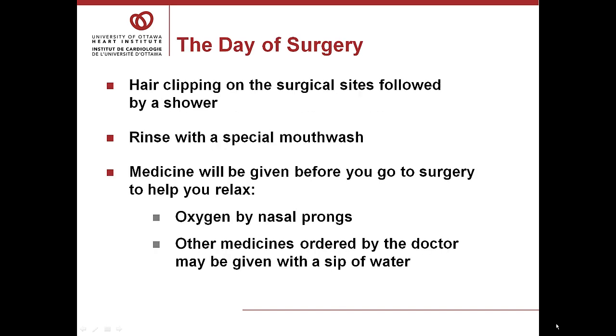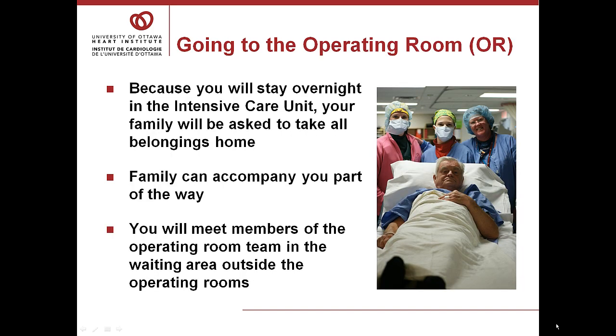The day of surgery: you can expect a hair clipping on the surgical sites followed by a shower, and again a rinse with special mouthwash. Before you go to surgery, you'll be given some medicine to help you relax and we'll start you on oxygen by nasal prongs. Because you'll be in the intensive care unit at least overnight, we ask your family to remove all of your belongings from your room. The only item we'd ask them to keep track of is your CPAP unit if you use one — please have them bring it the day of surgery or the very next day.